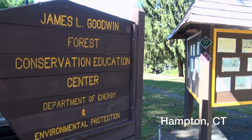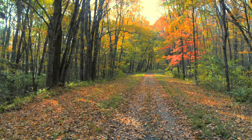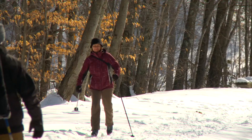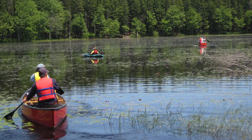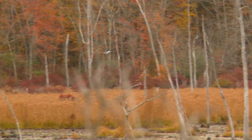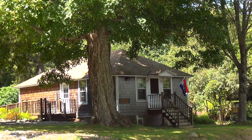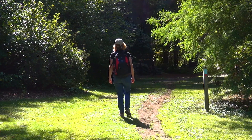Welcome to the James L. Goodwin State Forest and Conservation Education Center. Here you can explore over 2,000 acres of beautiful and diverse forest land with more than 17 miles of trails for hiking, cross-country skiing, and horseback riding. Go fishing or paddling on one of our three large ponds, or maybe spot a blue heron or a beaver from an observation platform overlooking the water. Be sure to visit our nature museum and learn more about Connecticut's native wildlife and trees before you head out on the trails.